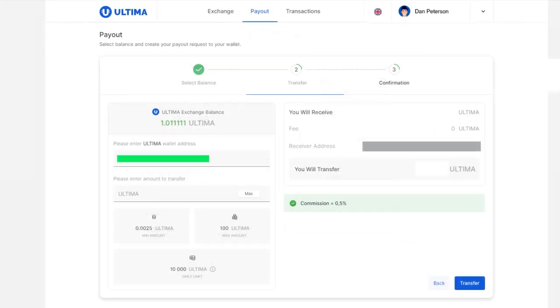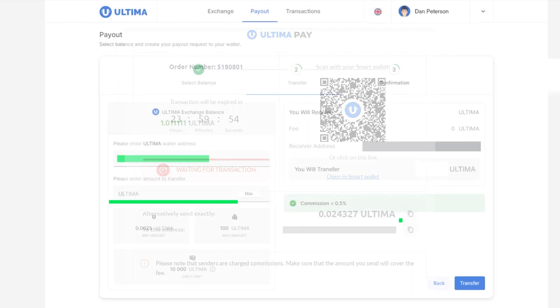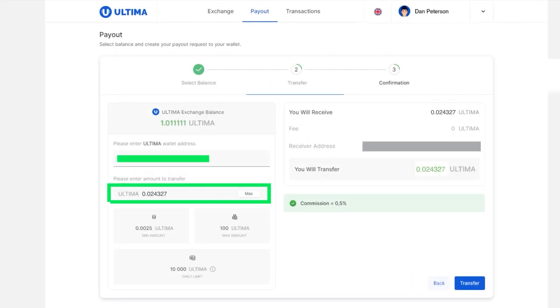Paste the copied address into the appropriate field. Also, copy the payment amount from the DeFiU order page and paste it into the field below. After filling out the fields, click on the Transfer button.